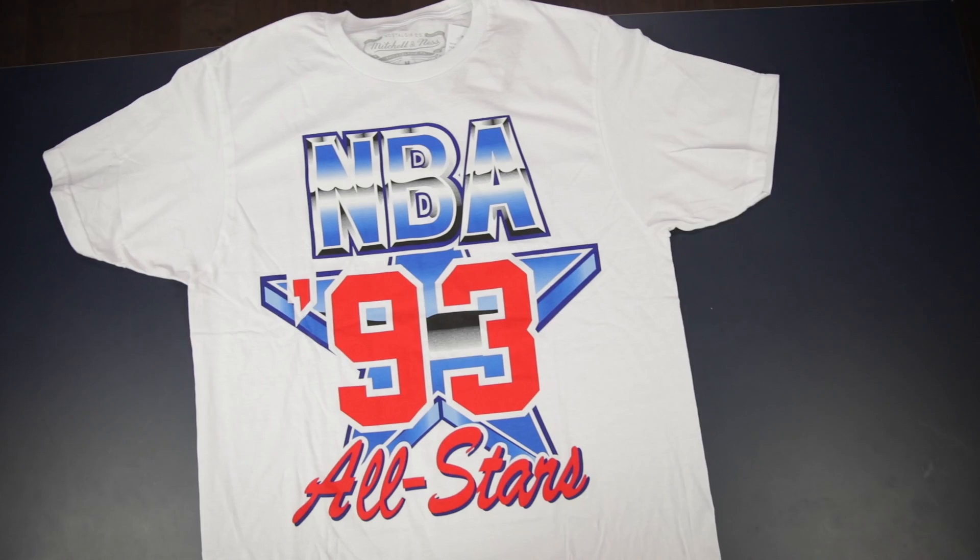Next item up we got the NBA All-Star shirt by Mitchell & Ness for $30. What I really like about this shirt is you've got a hype design without the crazy price point. A lot of streetwear brands copy this actual design and then upcharge their items, but instead of paying that premium price you can go directly to the original design. These look really dope underneath flannels because the design and colors really pop.